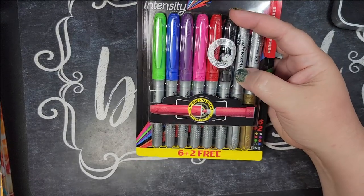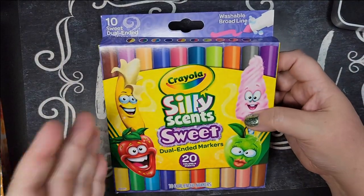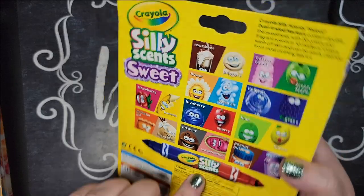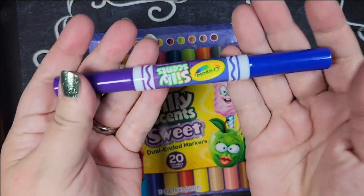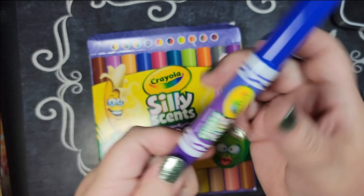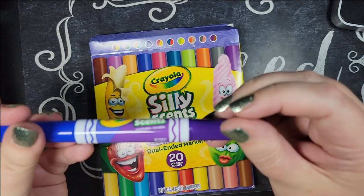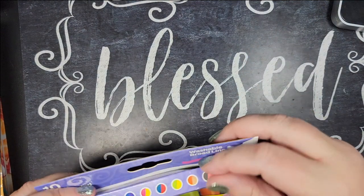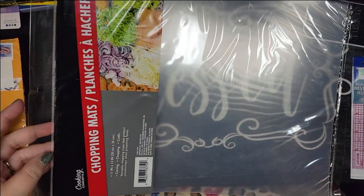From Dollar General I treated myself to these scented markers because I love anything silly-scented. I couldn't find the pastel Sharpies at Walmart so this was my alternative. They're two-in-one — one side is grape and the other is lollipop — so they probably won't last as long, but I thought it would be fun to color with.